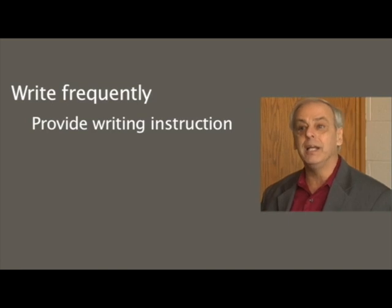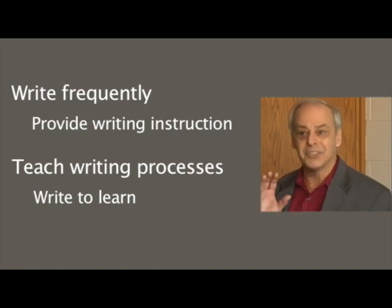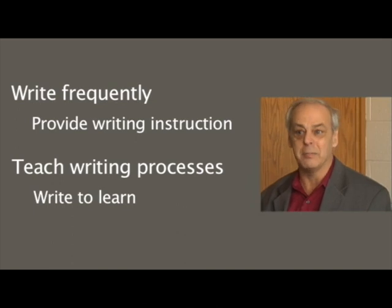The second recommendation is that we need to teach the processes involved in writing and help kids write to learn for different purposes. Writing is a thinking activity, and we need to help students be good at that thinking part.